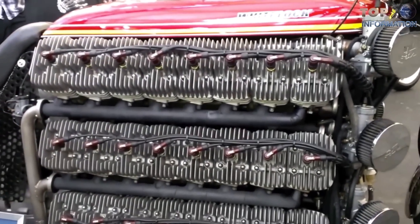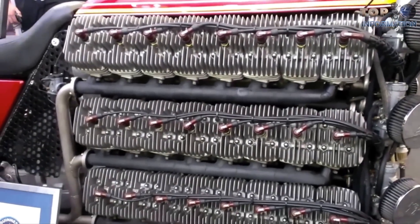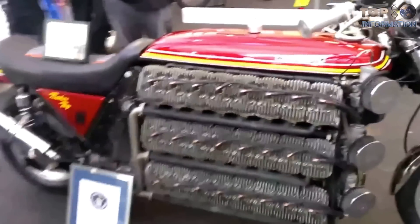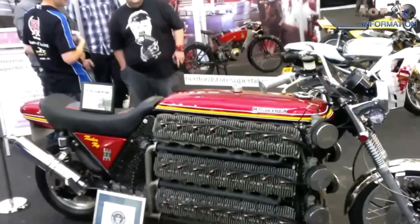Created by Simon Whitelock of Red Dog Superbikes in Potter's Bar, the 4200cc two-stroke holds the Guinness World Record for the most cylinders on a land vehicle. And it's a runner.